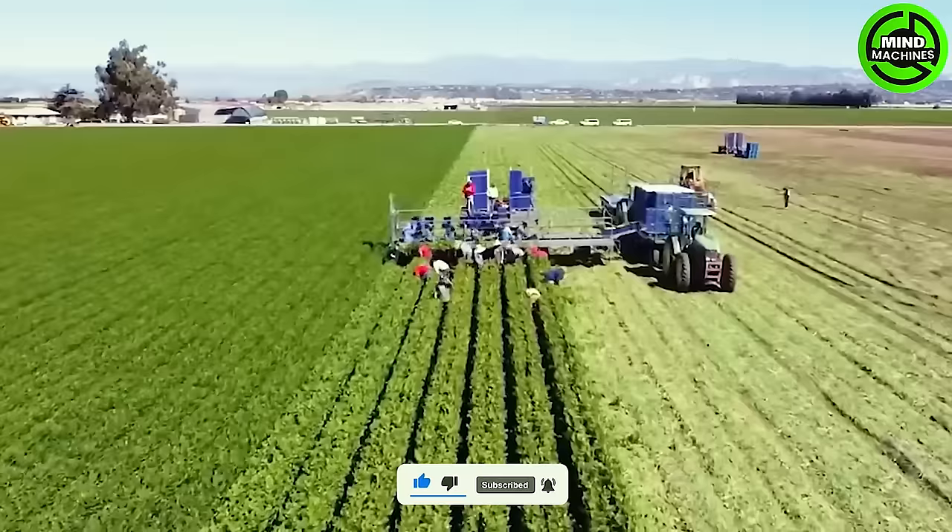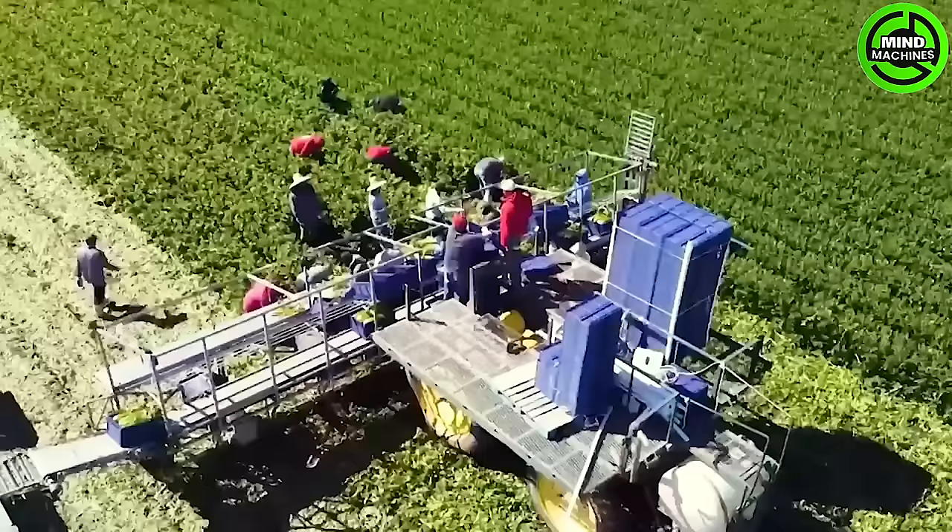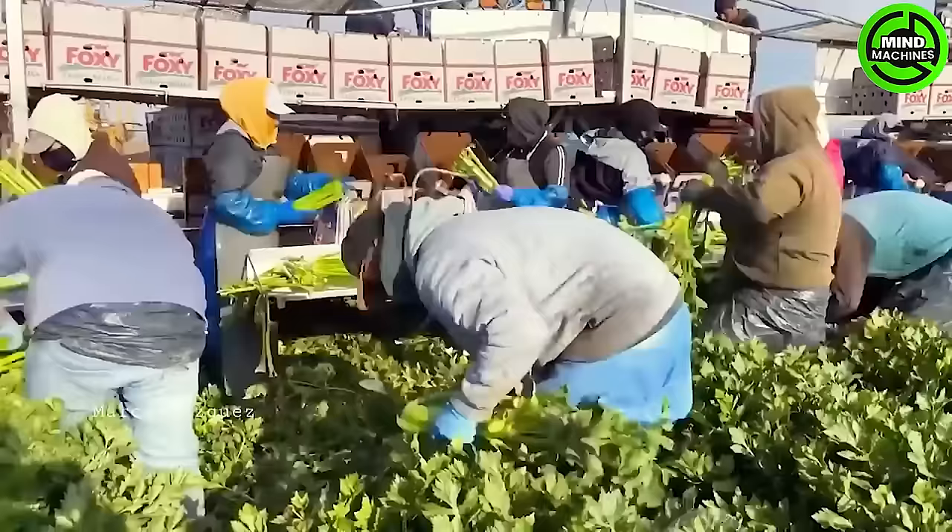Farmers harvest the entire celery plant, encompassing the roots and the top portion. An interesting note is that the cutting tool also functions as a measuring device.